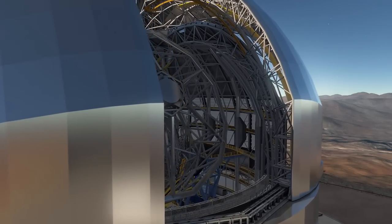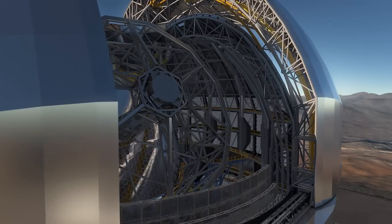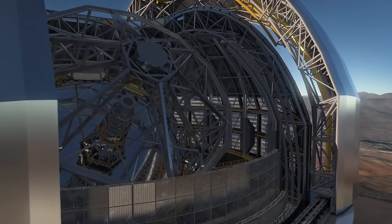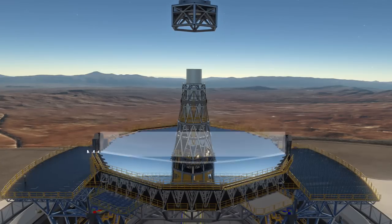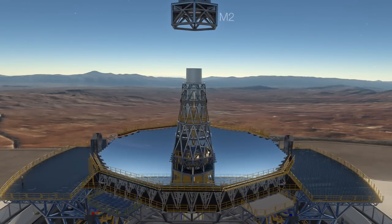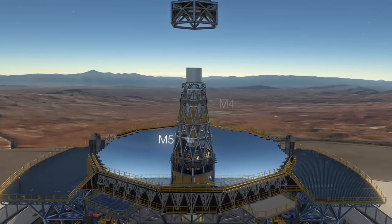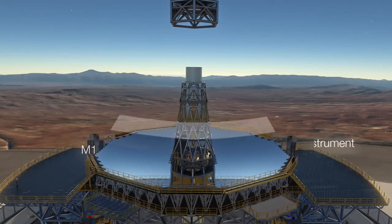The EELT is, like all big astronomical telescopes, a reflecting telescope. Mirrors are key to its operation, and there are five of them in total. By bouncing the light from one mirror to another, it's possible to make the telescope relatively compact. Without this series of mirrors to fold the light beam, the telescope would be even bigger.